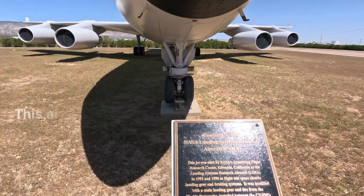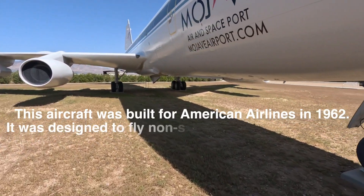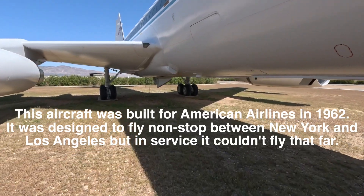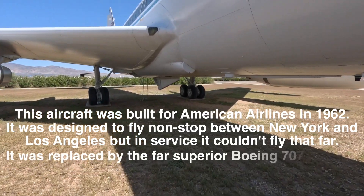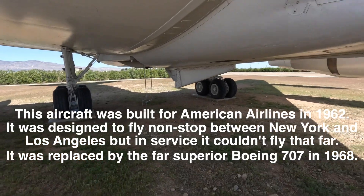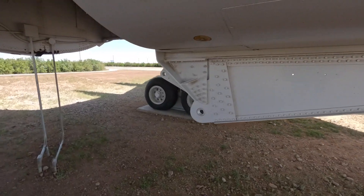That is a fantastic story. This aircraft had a space shuttle landing gear installed underneath it, they tested it and got it certified for higher crosswind landings. This is an adaptation to get the shuttle landing gear to mount.